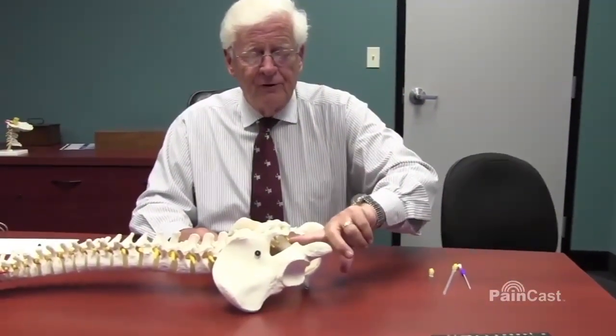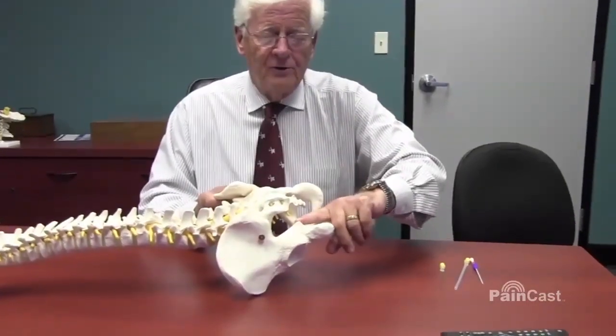Today I would like to talk about pudendal nerve. We have seen pudendal nerve mediated pain for unexplained reasons, but you will never diagnose it unless you do a pelvic exam. When you do a pelvic exam, whether it's a rectal exam, feeling from below and going out with the tip of the finger to push on the pudendal nerve.